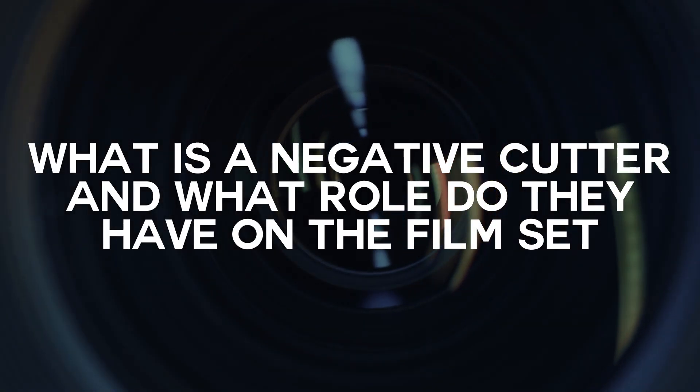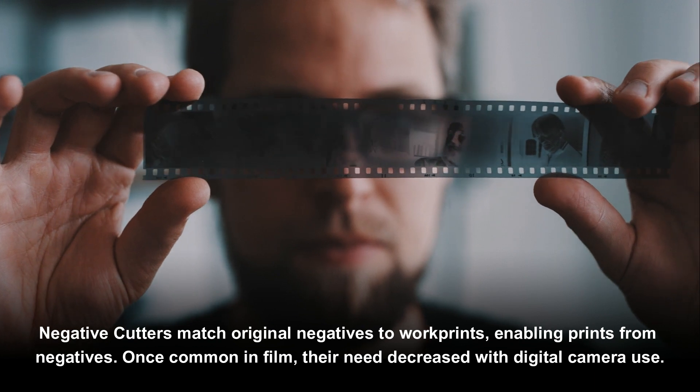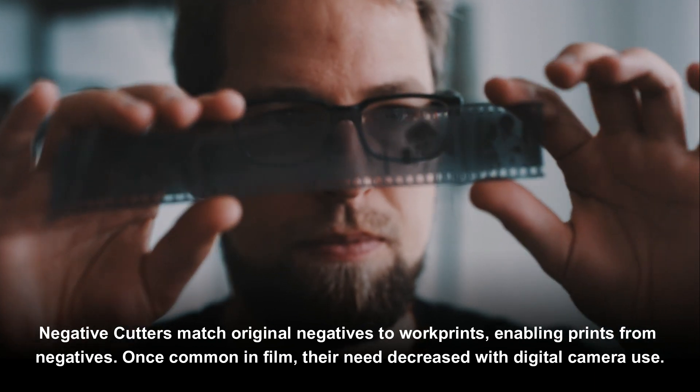What is a negative cutter and what role do they have on the film set? Negative cutters match original negatives to work prints, enabling prints to be made from those negatives.